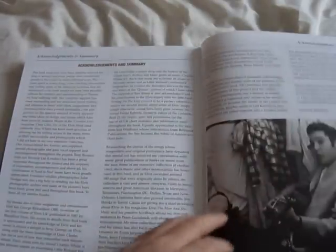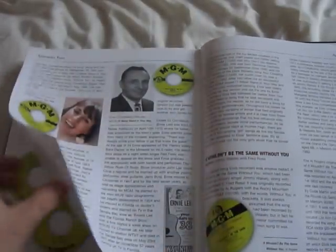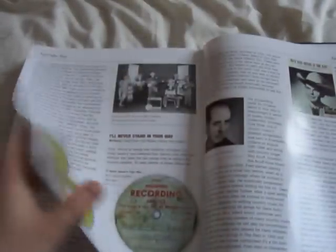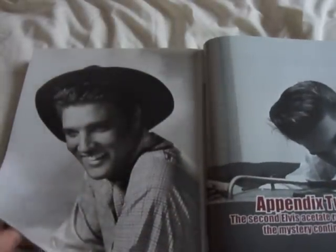That's the HMV Years 1956 to 1958. This book is available for pre-order only as far as I know. Once it's released in March, it won't be getting released again, so it's worth getting this book while you can. This book is rare — it's going to be rare.